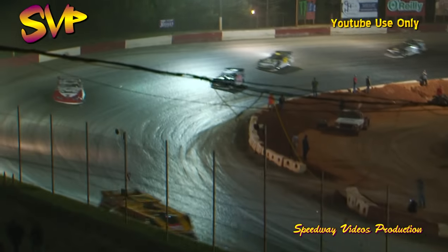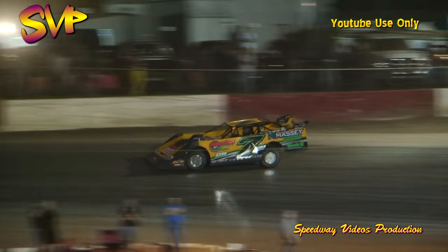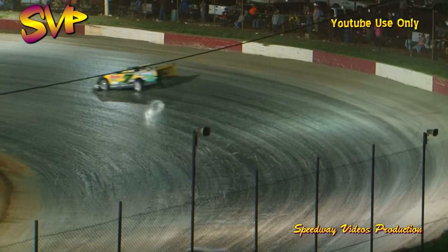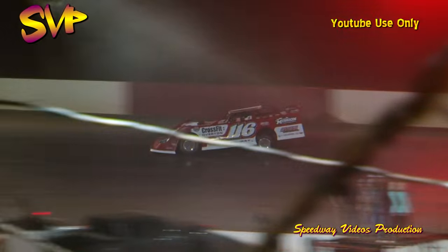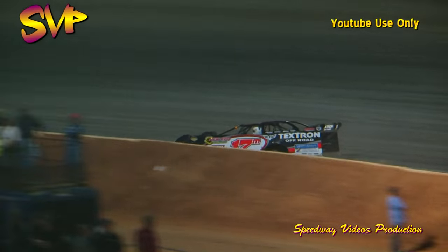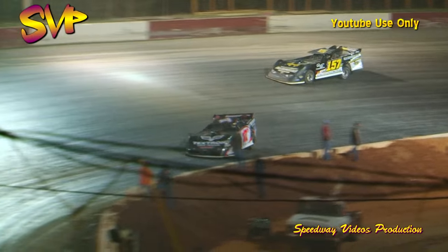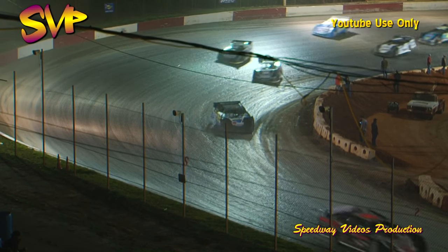McDowell goes to third. Up front Donald McIntosh sets the pace, working off turn number two, keeping that car nice and straight right through the center of the speedway. McIntosh your leader, pulling away ever so gradually from second place running Brandon Overton. Marler shuffled back to fourth. Last night's fourth place finisher Casey Roberts right now rides in fifth. The winner last night, Michael Page, is sixth — getting pressure from Earl Pearson Jr. right now who rides in the seventh spot. McIntosh has got clear racetrack in front of him. We've got ten laps down, McIntosh with about a half straightaway advantage back to second place running Overton.